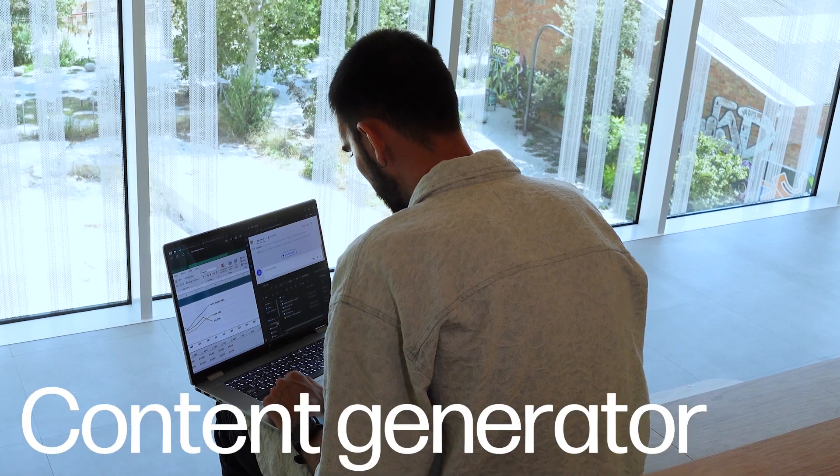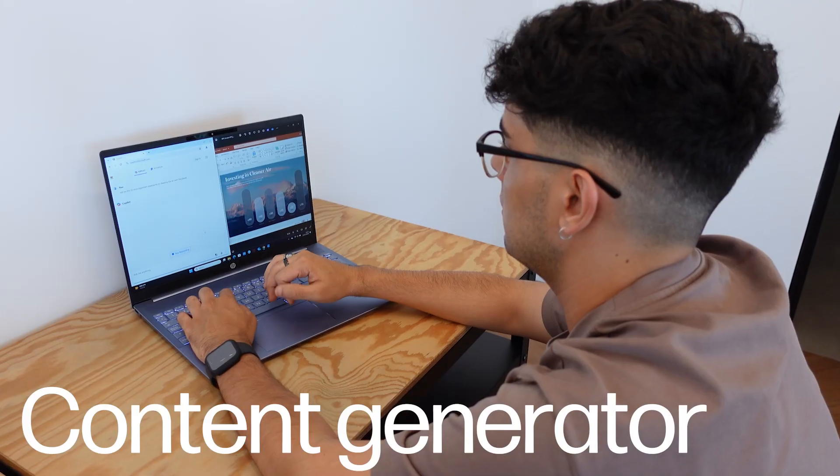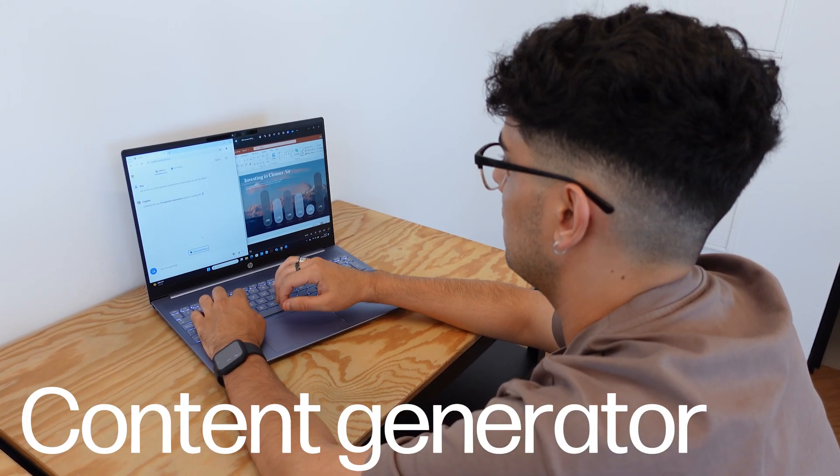In today's fast-paced work environment, efficiency and creativity are crucial. Copilot helps you achieve both by generating clear and compelling content, whether for emails, reports, or presentations. It sparks new ideas and directions, making it an invaluable tool for brainstorming sessions and project planning.